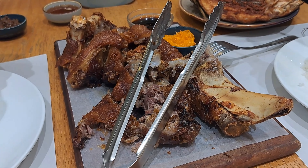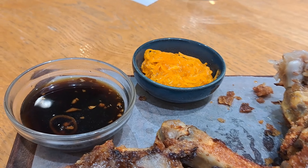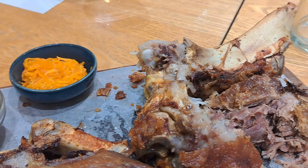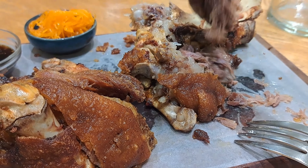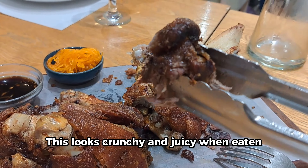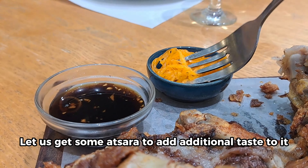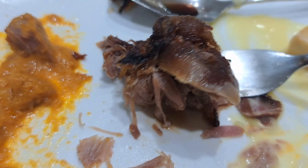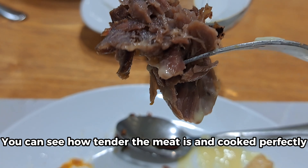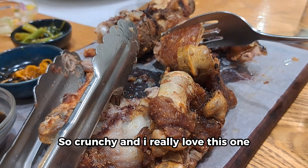And now for the most awaited part of the video — let us try this famous crispy pata. It looks well, deeply cooked in hot boiling oil. It has its sweet soy sauce and atchara on the side. Looking at the meat, it seems tender. This looks crunchy and juicy. Let us get some atchara to add additional taste to it — atchara is fermented shredded papaya, kind of a sweet taste. You can see how tender the meat is and cooked perfectly. So crunchy and I really love this one!